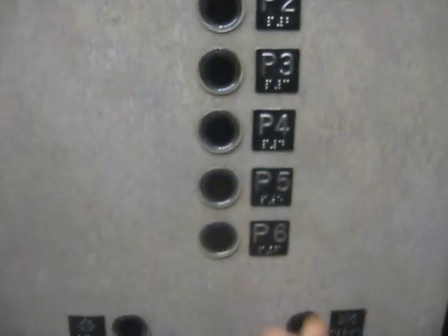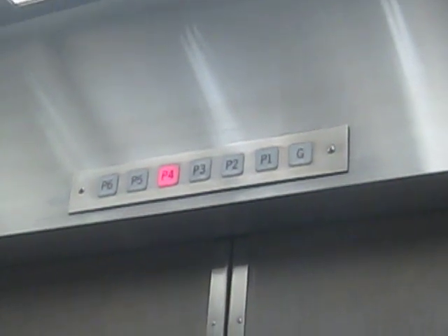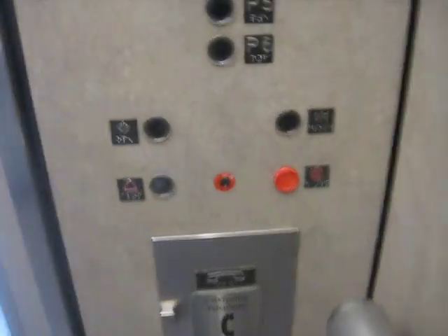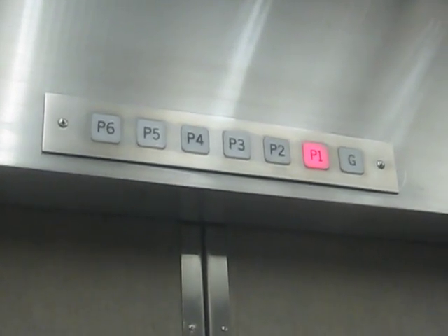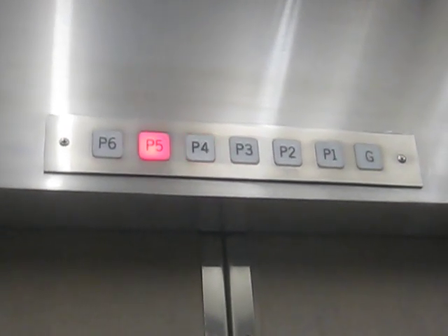Alright, ground level. Watch some fixtures. Another modernization by Otis, just like the ones at the Royal Centre Tower in Merrard.